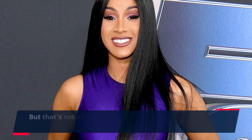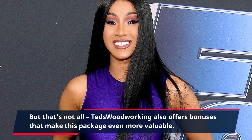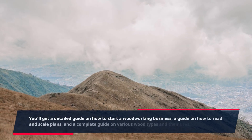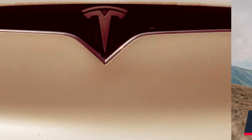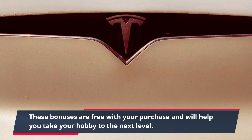TED's Woodworking also offers bonuses that make this package even more valuable. You'll get a detailed guide on how to start a woodworking business, a guide on how to read and scale plans, and a complete guide on various wood types and their uses. These bonuses are free with your purchase and will help you take your hobby to the next level.